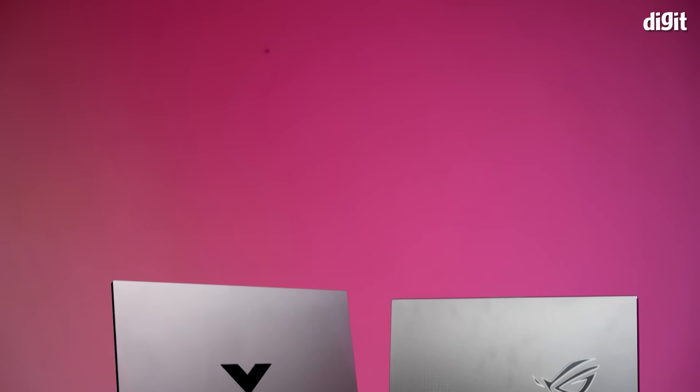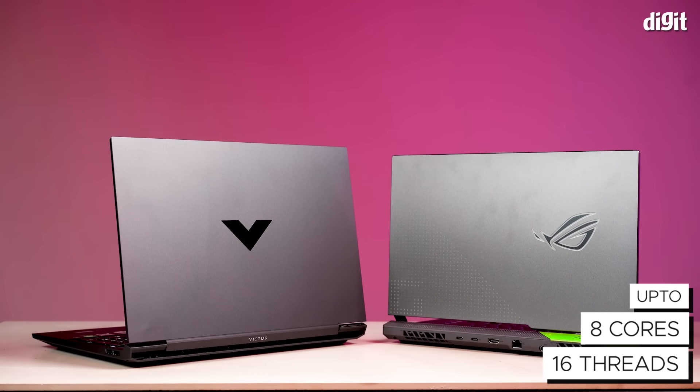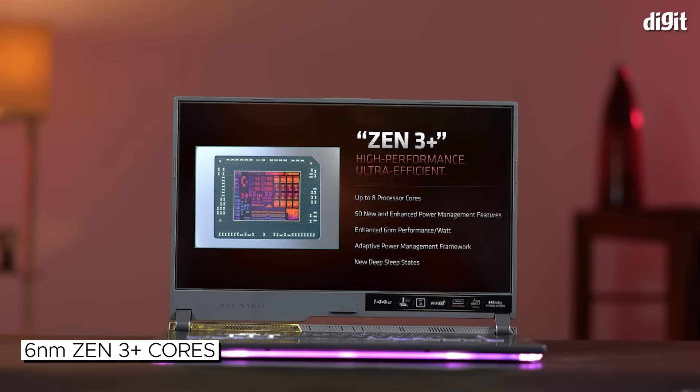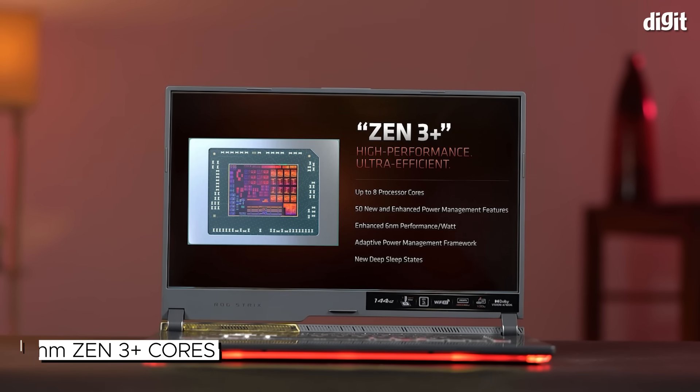The new 6nm process-based Ryzen 6000 Edge processors include up to 8 Zen 3 Plus architecture-based cores and RDNA2 graphics. The Zen 3 Plus cores are AMD's fastest and most power-efficient cores yet, so you not only get significantly higher performance but also higher efficiency when it comes to battery life.